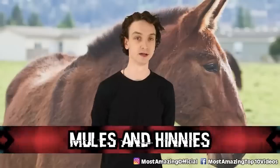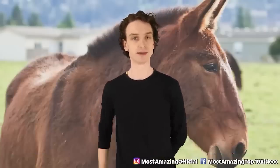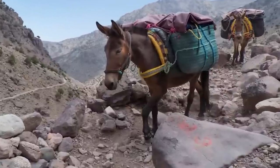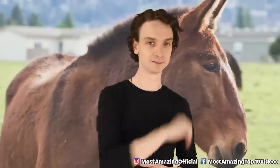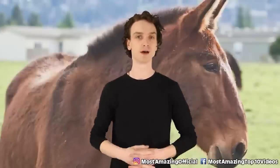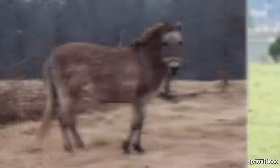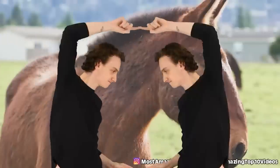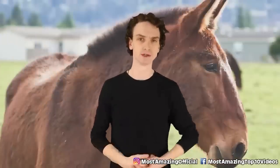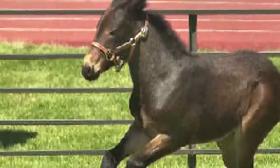Number 9: Mules and Hinnies. A mule is already a hybrid — it's the offspring of a male donkey and a female horse. A hinnie is the offspring of a male horse and a female donkey. Mules have been a pretty common asset since George Washington's days. But it wasn't until 2003 that the University of Idaho cloned one — we cloned a hybrid animal. The clone's name was Idaho Gem.